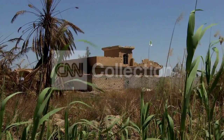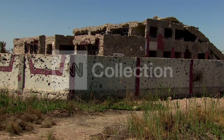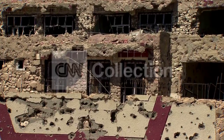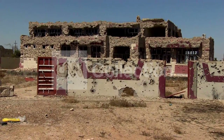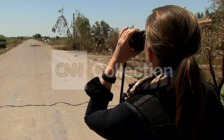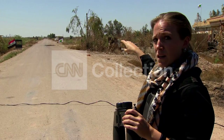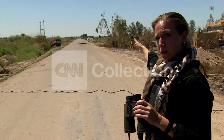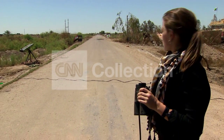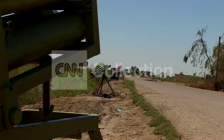As is the ISIS tactic, buildings like this former school were booby-trapped. One of the bomb disposal unit members was killed when he tried to defuse the explosives in front of the gate. There's a home you can see in the distance — right behind that is where ISIS has its closest positions to this particular area.